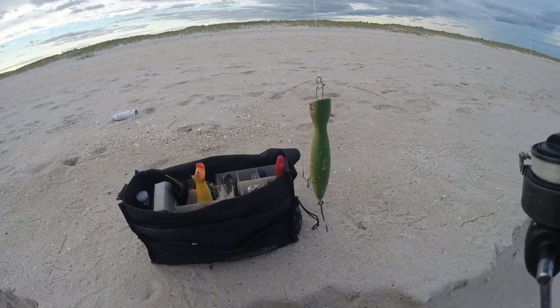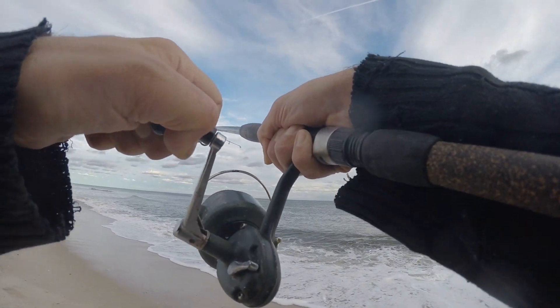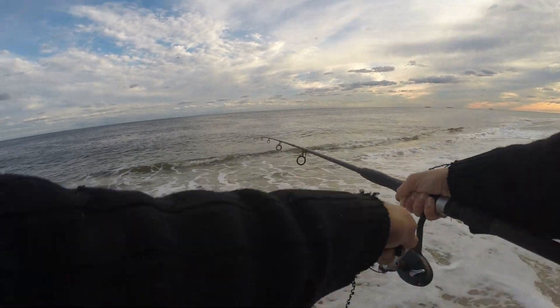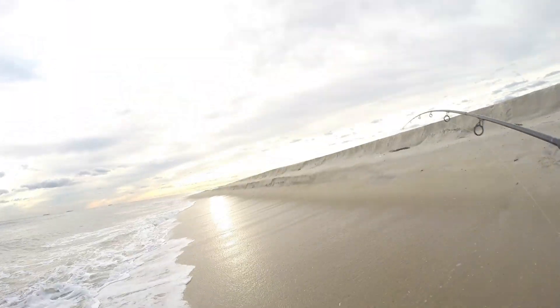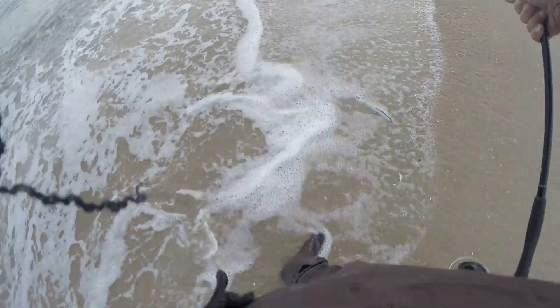I'm going to try a little topwater. There it is! We've got something here. Oh, my little blue — he took the teaser. Shad. Shad around. We all knew that, they're all over the place. Shad lingering around all over. Guaranteed shot.